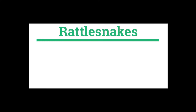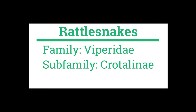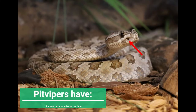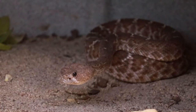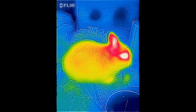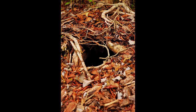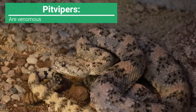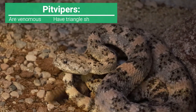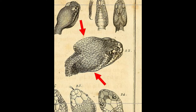Rattlesnakes belong to the family Viperidae and are a part of the subfamily Crotalinae, also known as the pit vipers. Pit vipers get their name from their heat-sensing pits, which are located between the eyes and nostrils on both sides of the head. These pits can detect infrared radiation from warm objects and allow them to better see mammalian prey in darkness, such as at night or in a burrow underground. Pit vipers are well known for being venomous and having large, triangle-shaped heads, which house two glands, one on each side of the head, where the venom is stored.